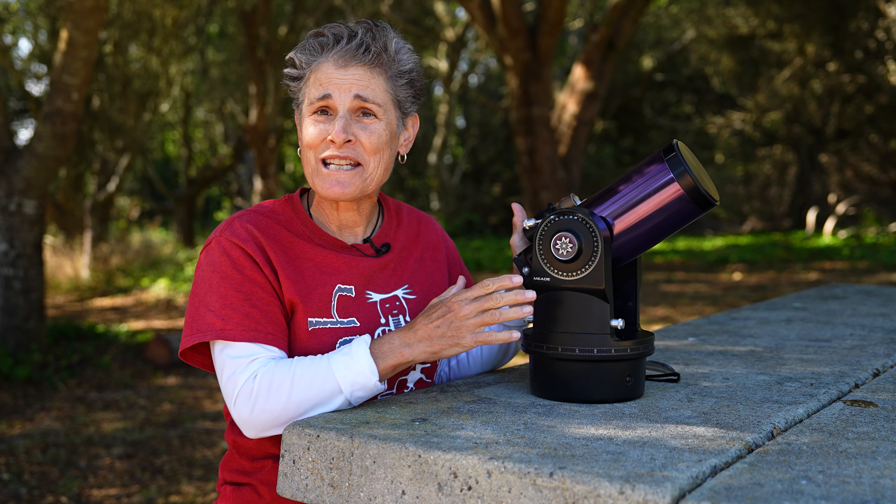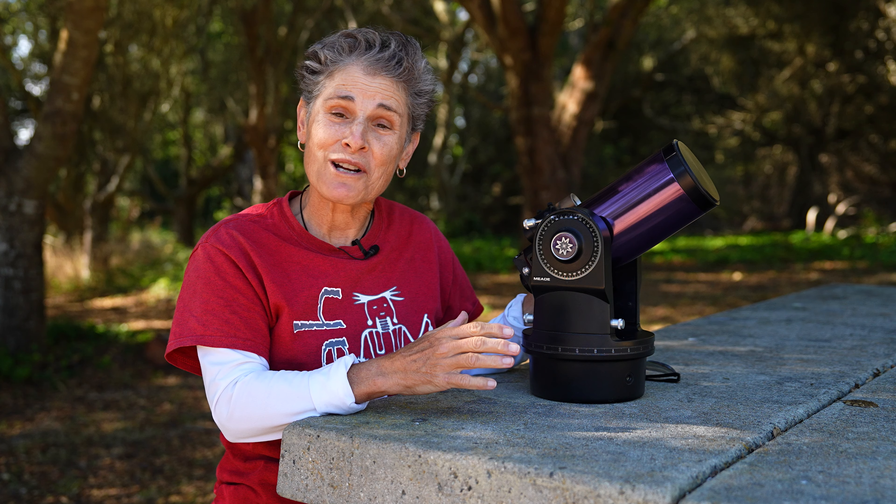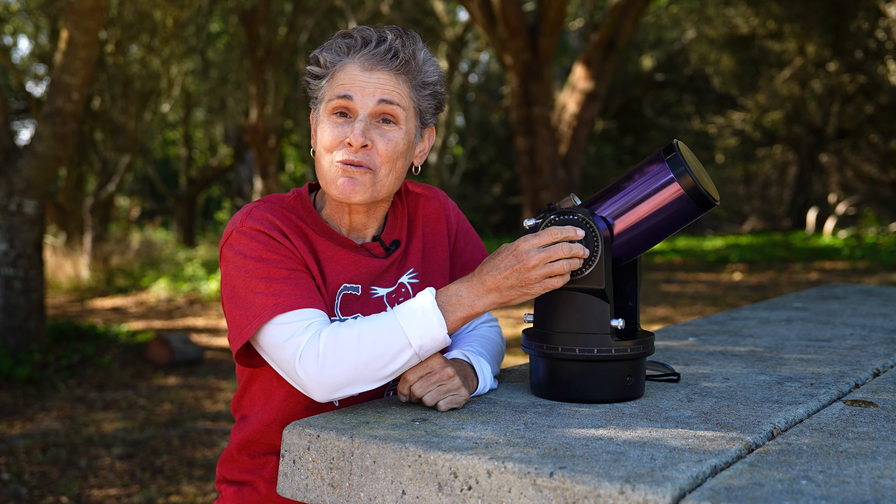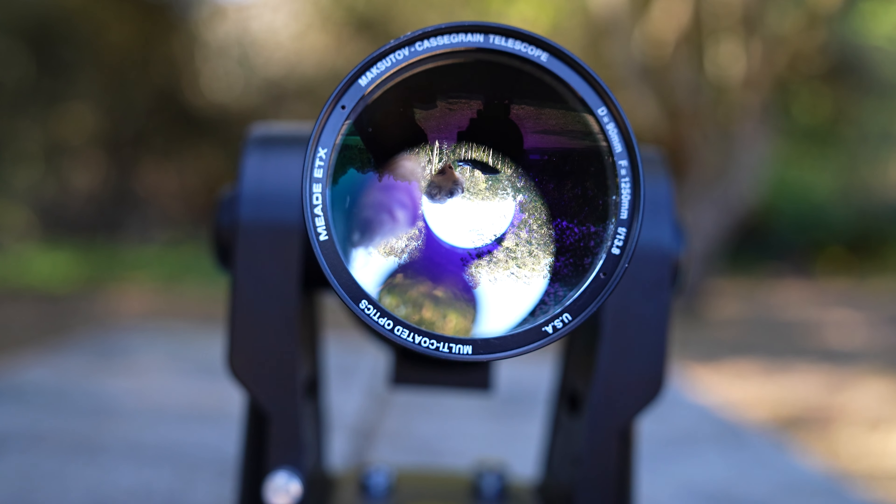This is the iconic Meade ETX Maksutov-Cassegrain Telescope — more specifically, my Meade ETX 90 millimeter telescope. This telescope was made in Torrance, California in the United States.